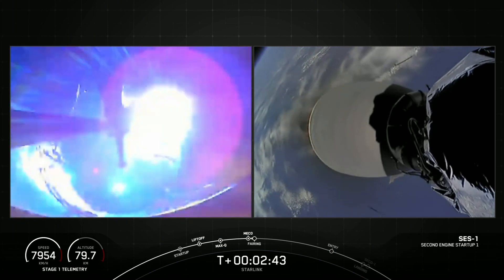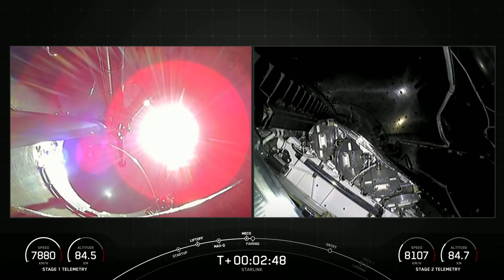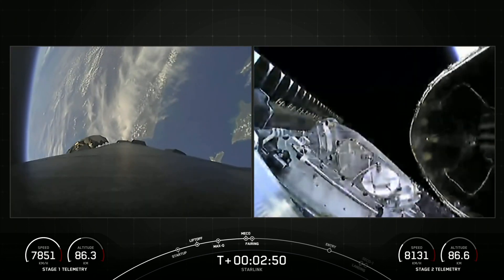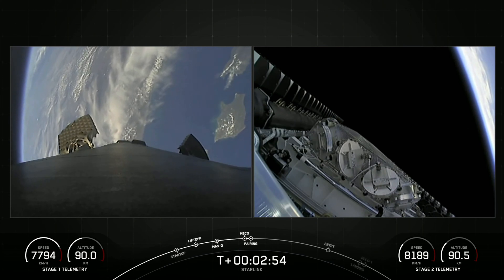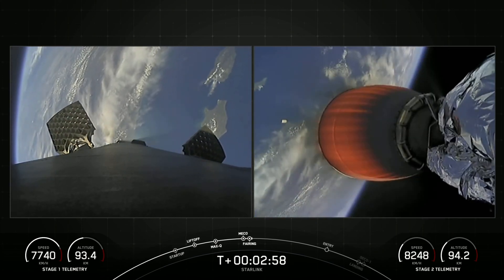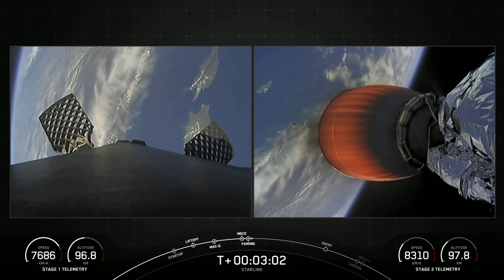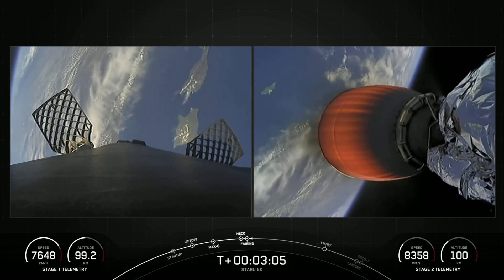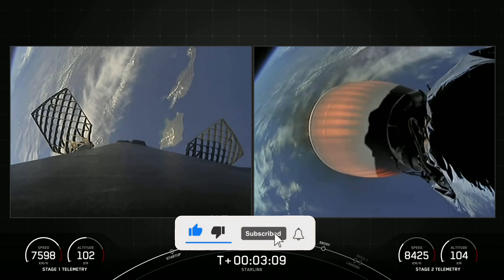And back to ignition. Fairing separation confirmed. And there you have those events. Again, that was MECO, Stage Sep, SES-1, and as you saw, fairing separation. We'll be attempting to recover both fairing halves using our recovery vessel, NRC Quest. Both of the fairing halves flying on today's mission are flight-proven and are flying for the fifth time.